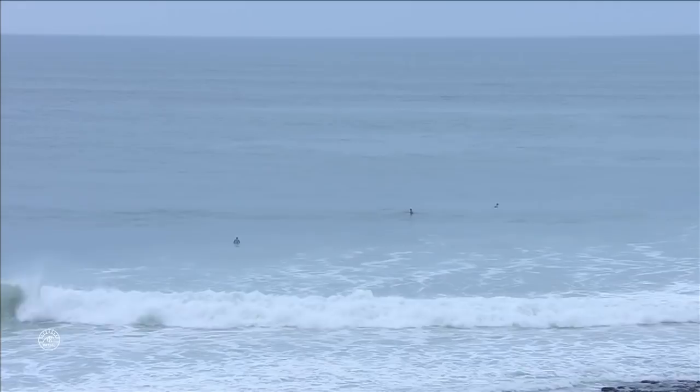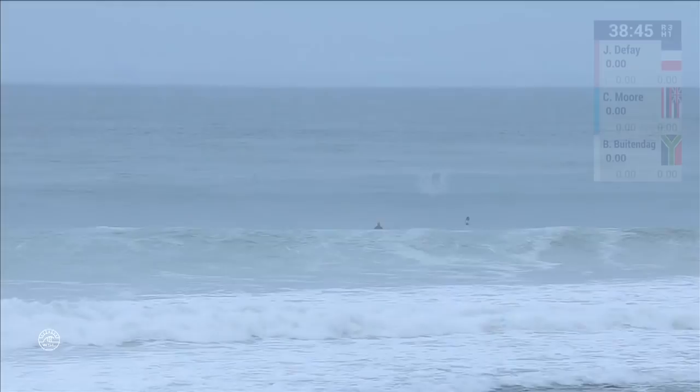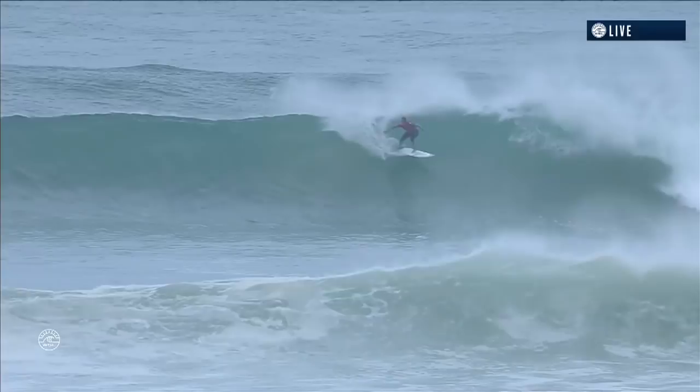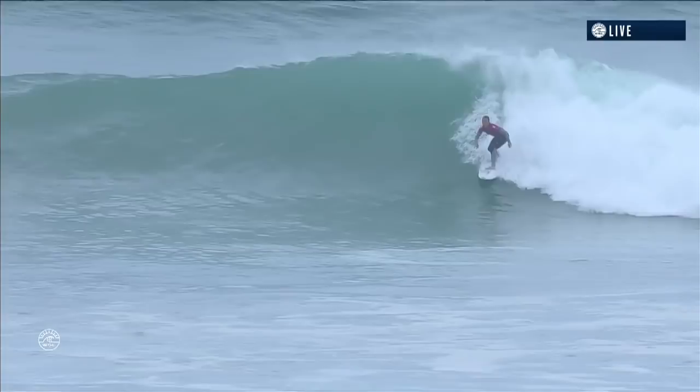We are underway. The first heat of the third round features Joanne de Faye, Carissa Moore, and Bianca Baitender. They've been out there for a while now just getting their feet in, warming up, so expecting fireworks from these three ladies. Great pace to the waves this morning — it's going to allow these competitors to really let go of a number of turns.